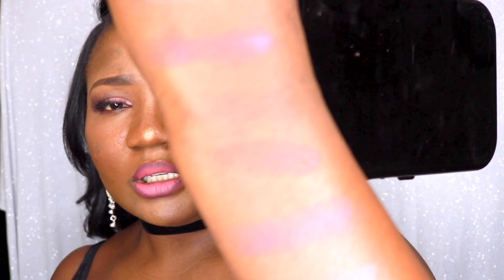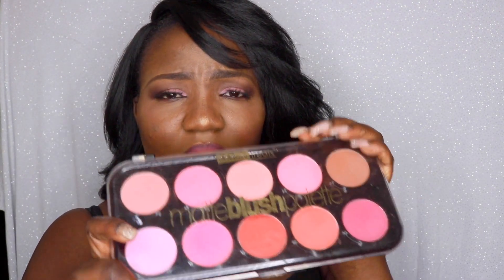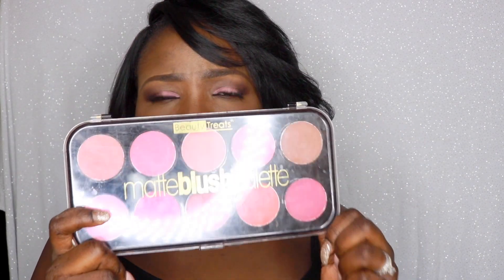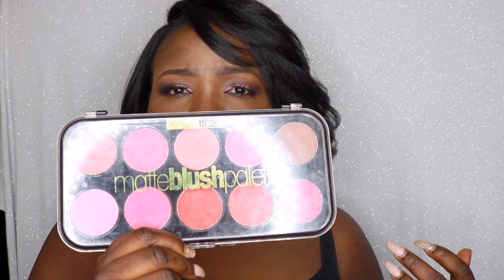In case you're interested in this palette, you can get it at your local beauty supply store. If you live in Canada — I don't know if you can get this in the US or somewhere else — but I got this in Canada at my local beauty supply store. As I mentioned before, it was about $10. It is worth the money, especially if you're new to makeup and you really need something to help you practice.